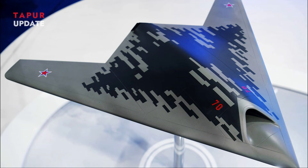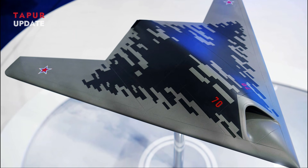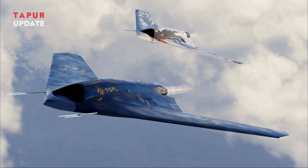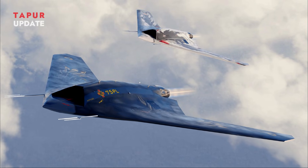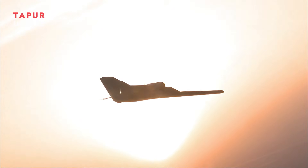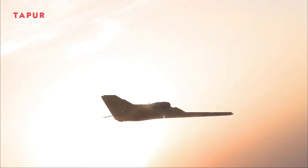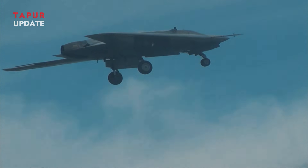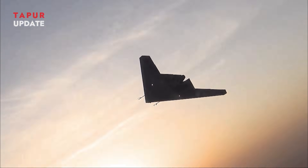Russia has unveiled an upgraded version of its S-70 Okhotnik Hunter Unmanned Combat Aerial Vehicle, a development that solidifies its position in the next-generation warfare arena. This advanced iteration incorporates features that align with the specifications of a sixth-generation combat aircraft, setting new standards in stealth, autonomy, and multi-role capabilities.